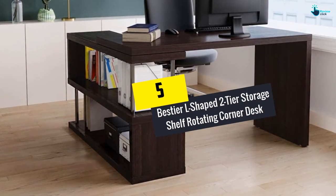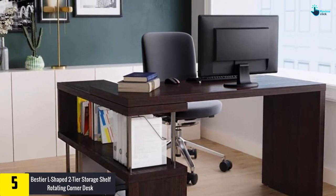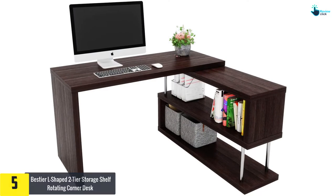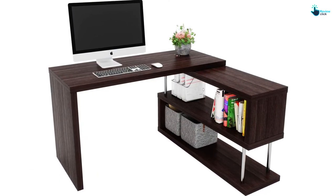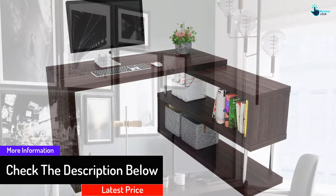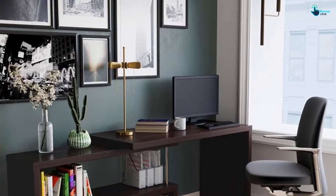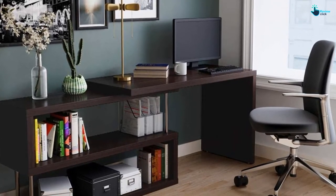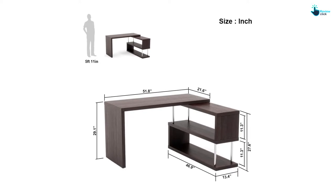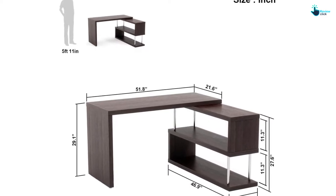Starting at number five, we have the Best Year L-shaped two-tier storage shelf rotating corner desk. The Best Year L-shaped computer desk has a wide table surface that you can use for computer work, home office work, and writing. It measures 51 inches by 29 inches by 46 inches and features a storage shelf to hold your files, books, and more. It has a sturdy construction with a thickened hollow core board and heavy duty metal frame, offering high water resistance and scratch and stain resistance. Installation is simple, with included tools, hardware, and clear video and assembly instructions. The desk is also spacious enough to store laptops, documents, files, and electronic gadgets underneath.